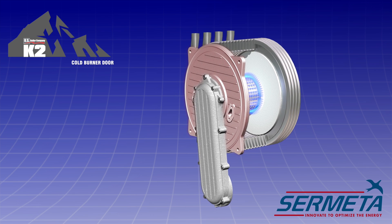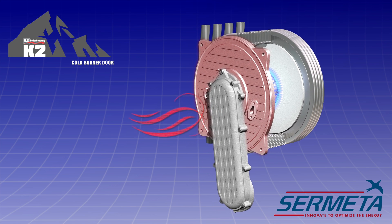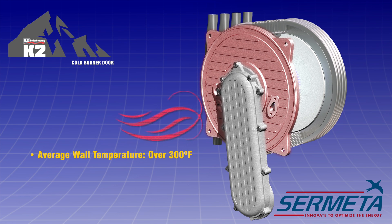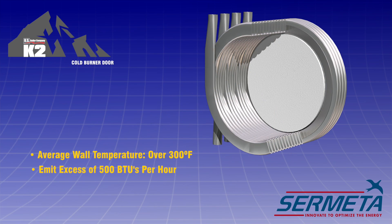Conventional burner doors, like this one made from aluminum, radiate a lot of heat. Average wall temperatures could reach over 300 degrees Fahrenheit and emit in excess of 500 BTUs per hour.